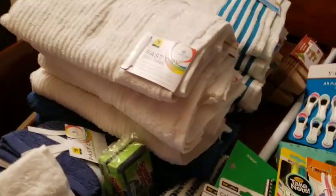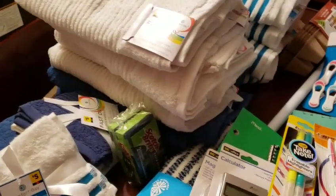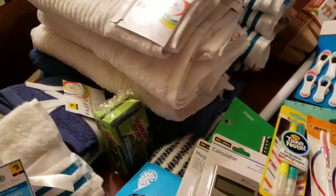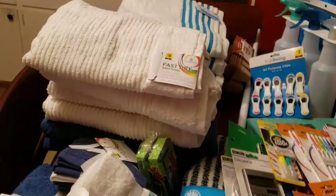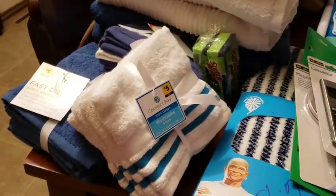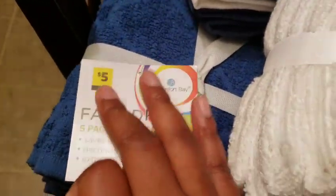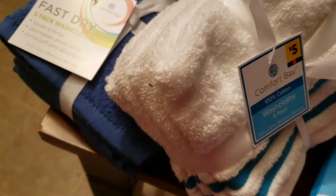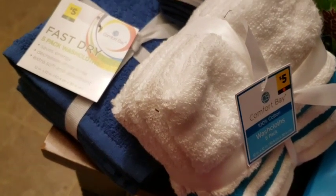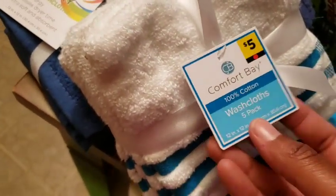So first store — I mostly got the towels and stuff because, as a lot of you know, I moved and I want to get some new towels. Everything started clearing or just getting low. I would have even gone to Walmart, but I feel like this was better on prices. So I got the Comfort Bay and the Fast Dry. Both of these are green and red dot. If you find any red and green dot stuff and it doesn't ring up half off, they'll change it at the register for you. All my stuff did come off correctly at this store.